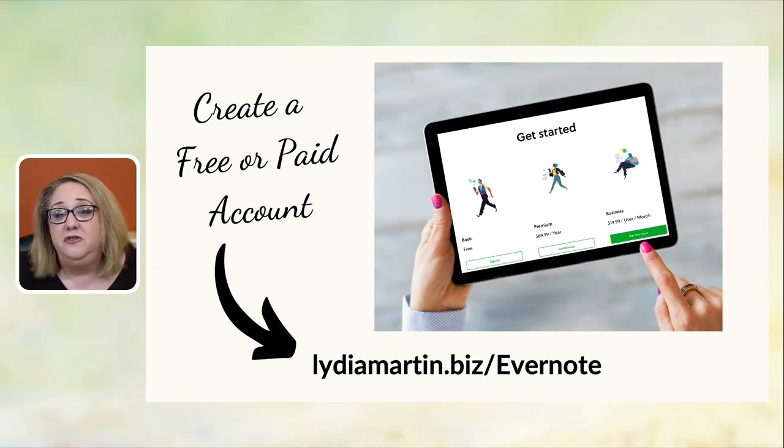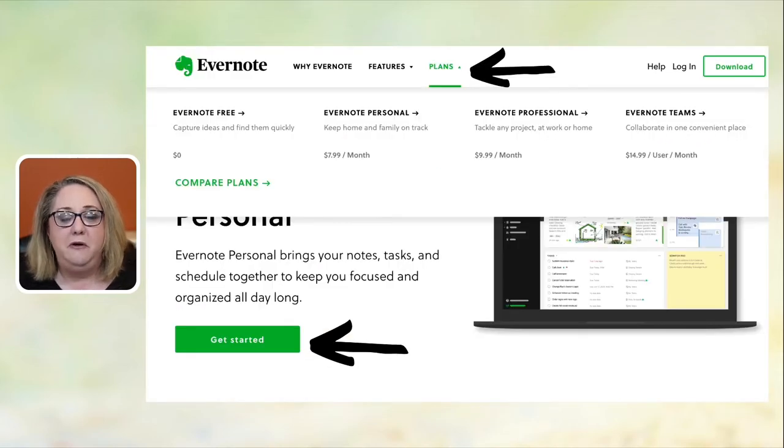If you do not have Evernote yet, you can get started with a free account by going to lydiamartin.biz/evernote. This is my affiliate link — one perk of being an Evernote Certified Expert. I do make a small commission if you choose a paid account, but you can absolutely start with the free version. I use and recommend the personal or professional plans, which are very inexpensive for the benefits you receive.